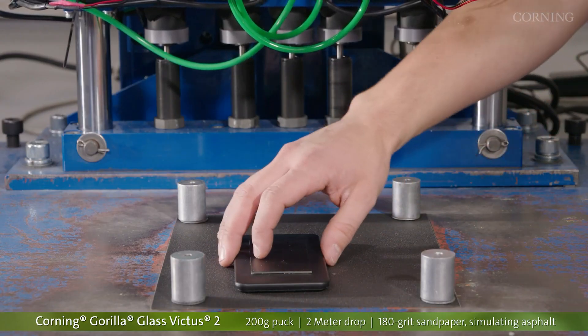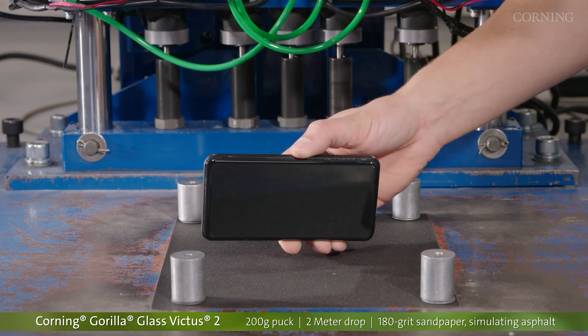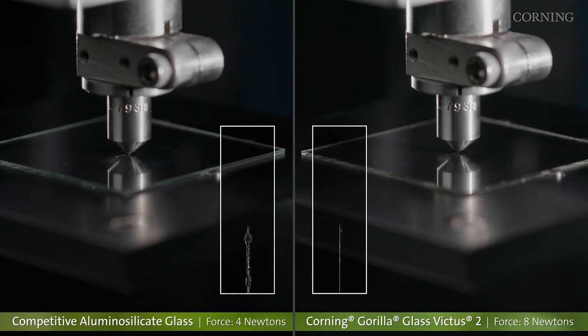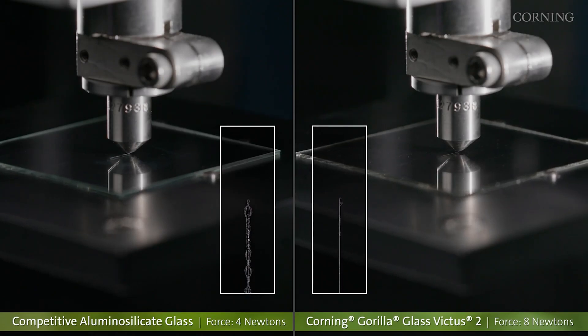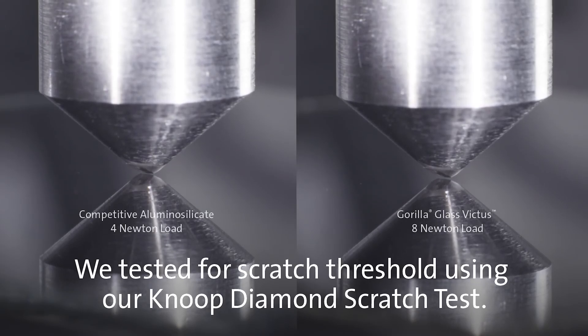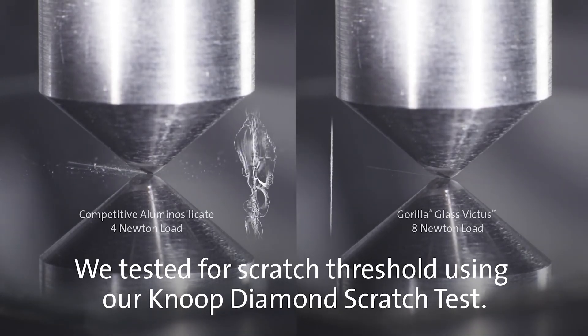The Victus 2 has also been tested to survive drops from up to two meters on softer asphalt surfaces. Nevertheless, Corning didn't want to sacrifice scratch resistance for drop resistance, so the company claims that its new Gorilla Glass Victus 2 solution maintains the scratch resistance of previous Gorilla Glass Victus materials.